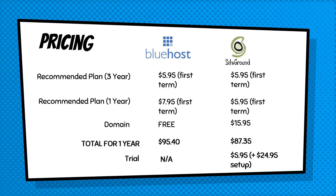SiteGround also offers a trial — you can sign up for a one-month trial to see if it's right for you. That costs $5.95 plus $24.95 for the setup, for just one month. Bluehost does not offer a trial, but they do have a 30-day money-back guarantee, so you can get your money back if you're not happy with the service.